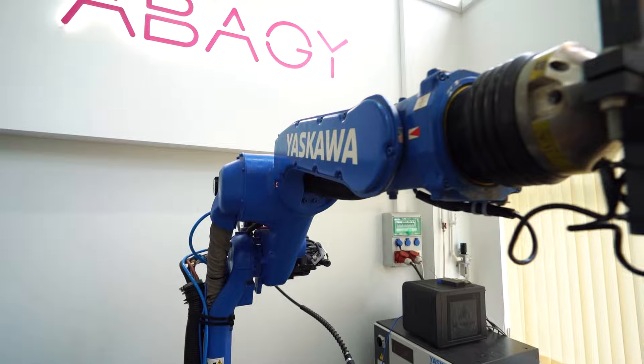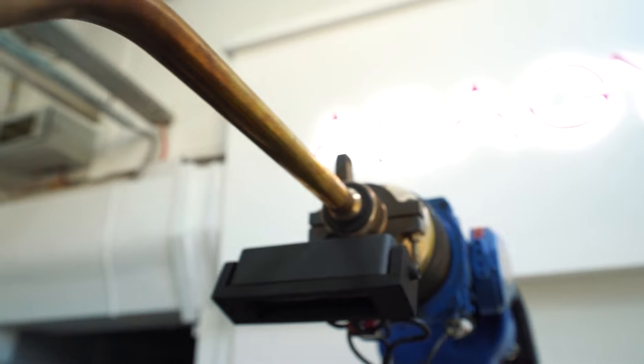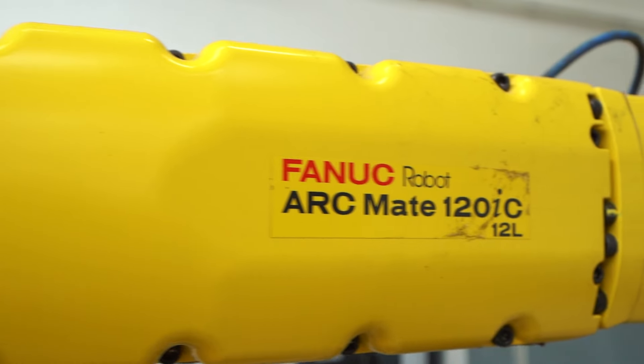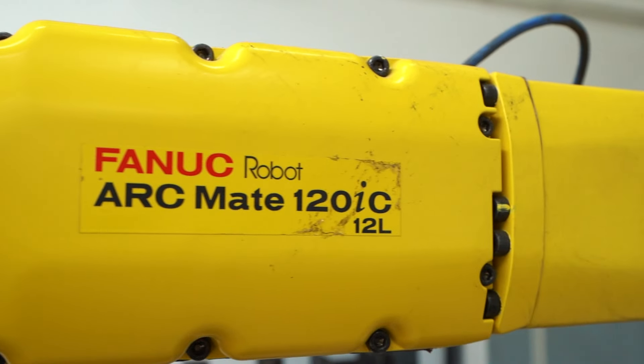Abadji software is compatible with major robotic welding equipment. According to the philosophy of the company, you can choose what equipment you like. This lab houses three of the most popular robotic brands.